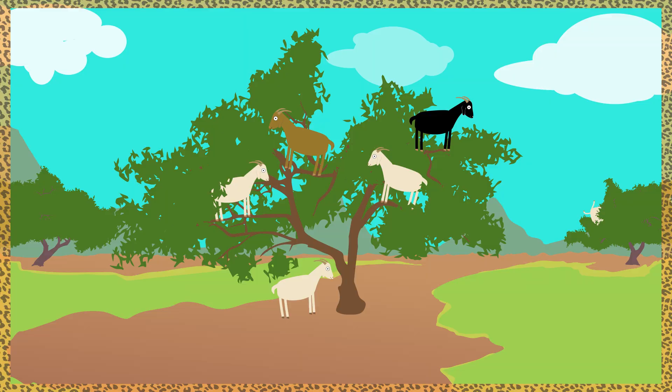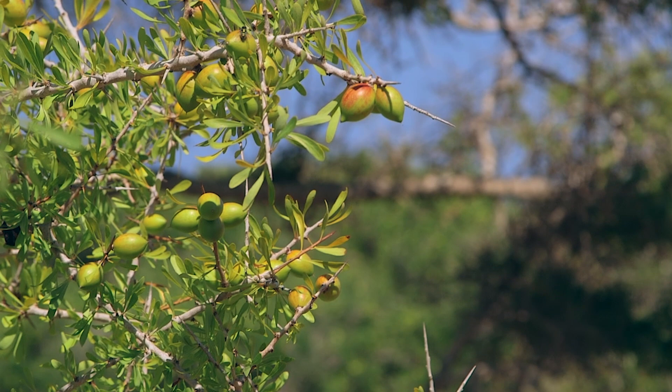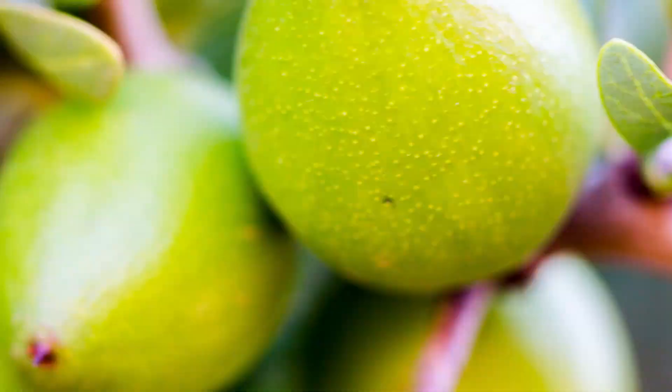Why? Glad you asked. Because they're searching for food — the hunt for organ berries. Organ berries are chock full of vitamin E, and all those essential fatty acids are great for goats and humans. Which is why, over time, the goats have become skilled climbers and are able to balance themselves to chow down.